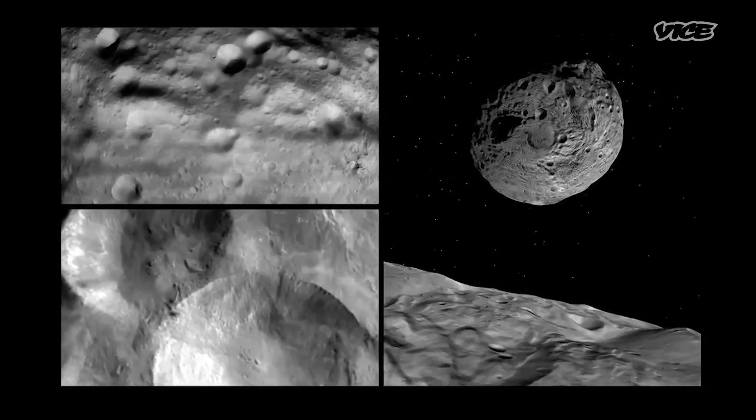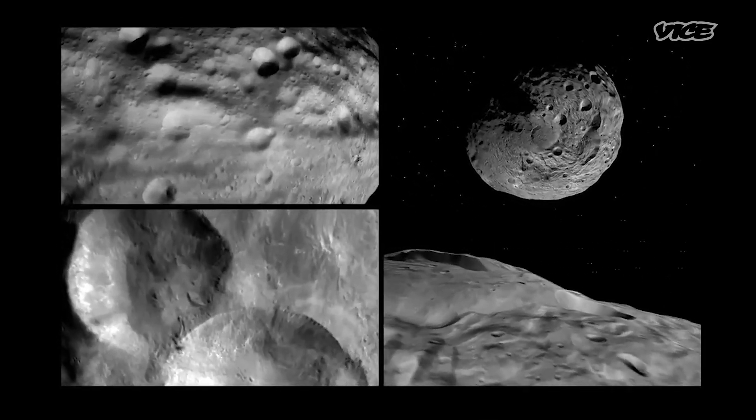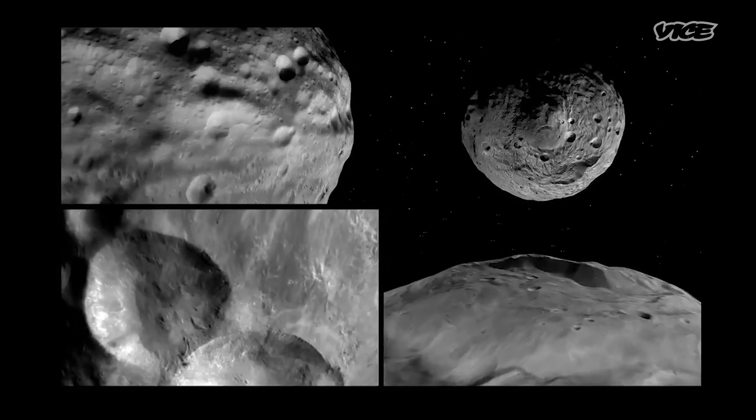Between the data sent back from that CubeSat and the images that DART sends back all the way up until as long as it can, we'll get a good sense of the shape of Dimorphos and Didymos. That'll help us understand things like did we hit a rock, did we hit a flat area, did we hit the side of a cliff — giving us the information we need to interpret what we've done. Once we impact, astronomers on Earth go to their telescopes and look at Didymos. By watching its brightness change, we'll be able to tell what we did to the orbit of Dimorphos.